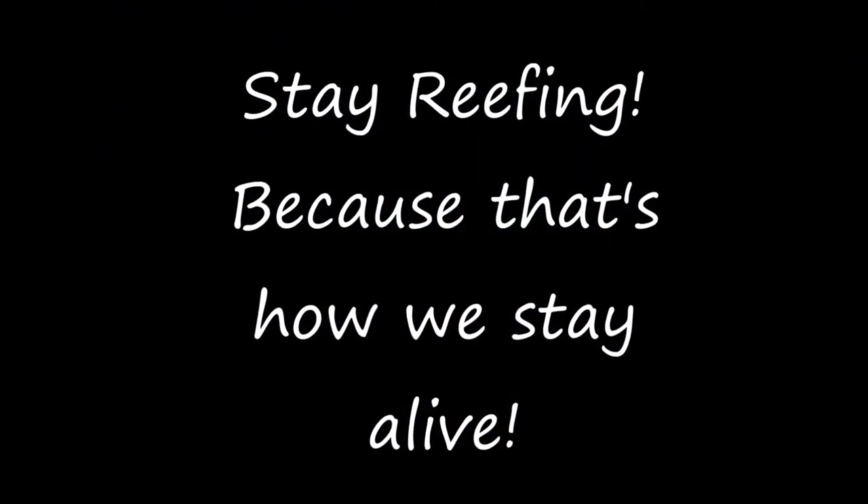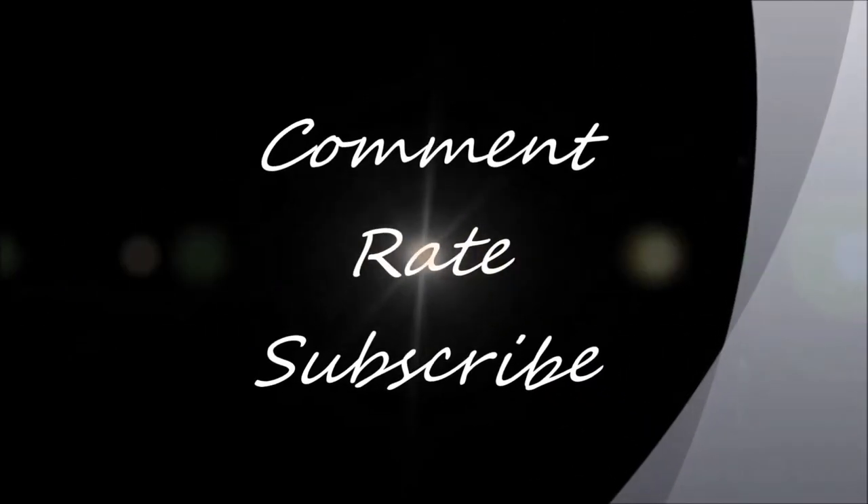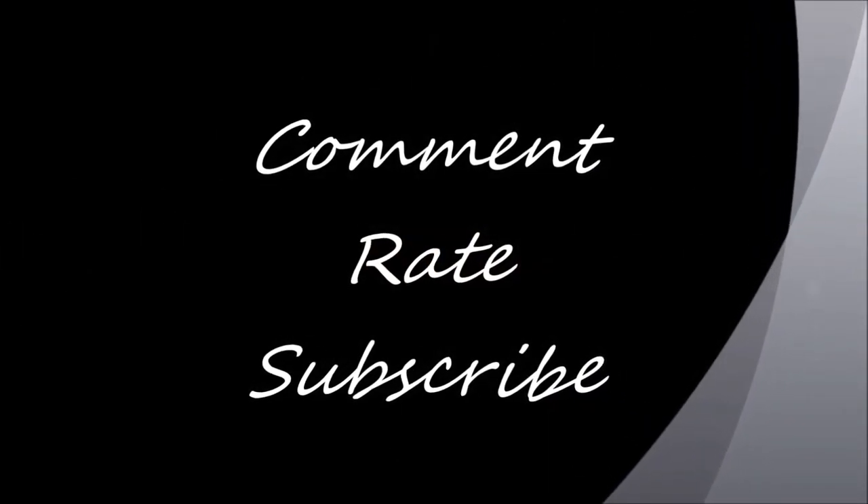Anyways guys, this is the 8-month update. I hope you like it. Stay reefing, take care guys. If you haven't subscribed, hit that like button and subscribe now — more videos to come. Later guys, peace.